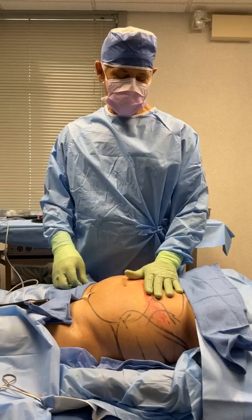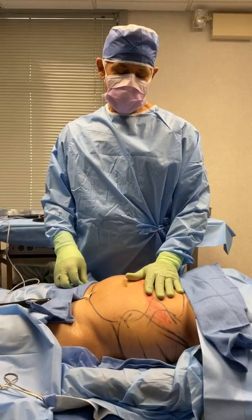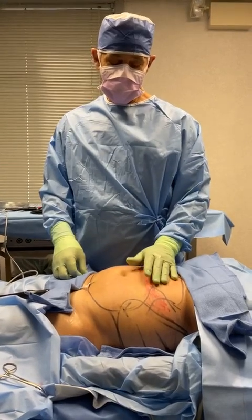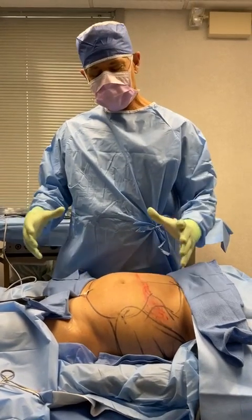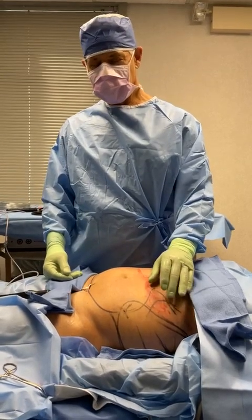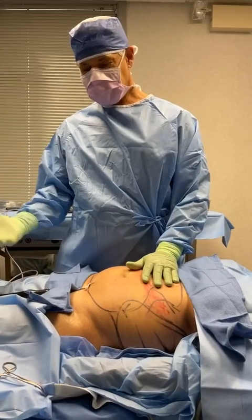We also have the ProLipo laser. The lasering, if we use that, melts fat — actually kills the fat cells — and gives a tightening treatment. Then of course we suction all of that out in any case and in every case. We're always doing some suctioning.